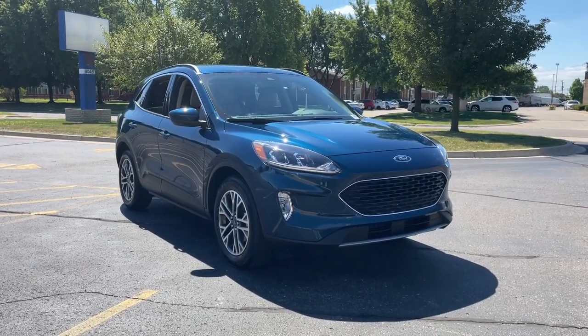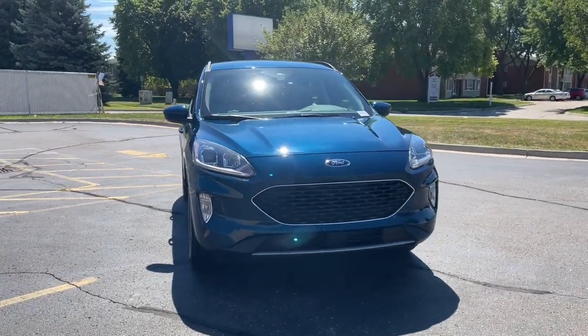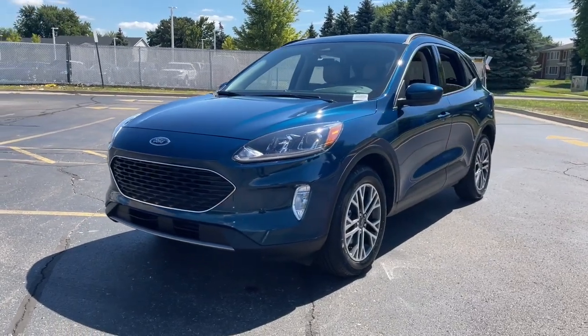Introducing the 2020 Ford Escape. This vehicle is an outstanding buy with fewer than 15,000 miles on the odometer. Take a closer look at this comfortable and capable Escape.